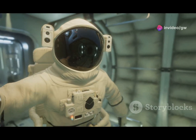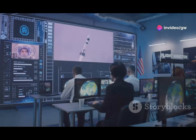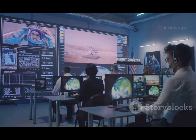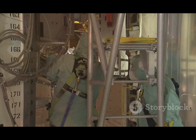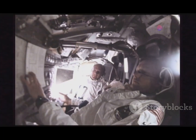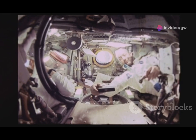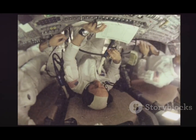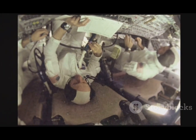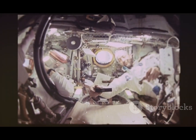NASA and Boeing are in no rush to bring Sunita Williams and Butch Wilmore home. The crew is facing issues with the thrusters, so they're taking extra time to get all the data they need. Sunita Williams says they're learning more about the spacecraft to make the best, safest decisions. By staying longer, they ensure future missions can be even safer and more successful.